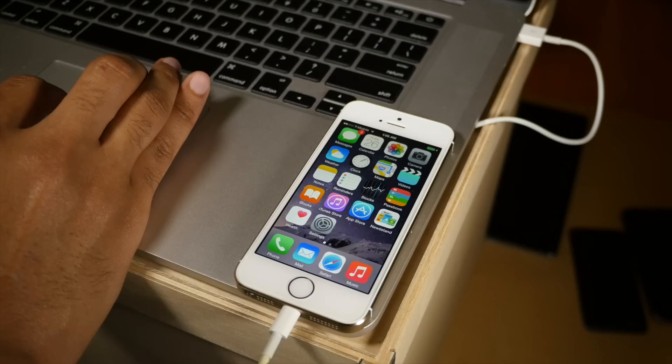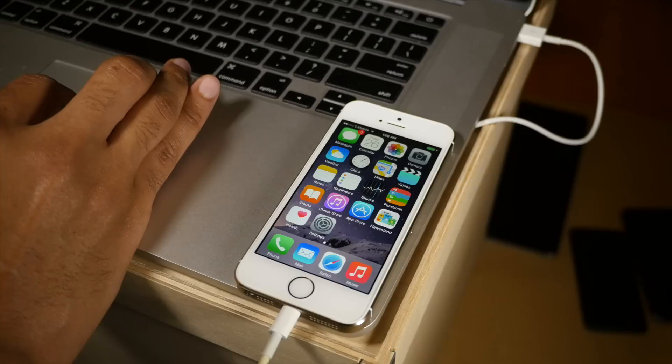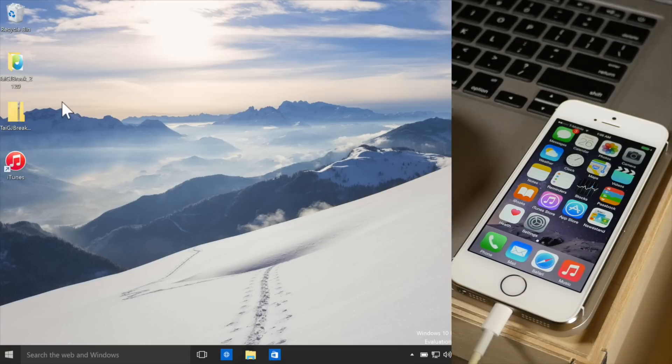What is up ladies and gentlemen? I apologize in advance — it is thundering like crazy here, so if you hear some loud noise in the background, that's what it is. But it's also thundering because Taiji has released Taiji 2.1.2 to jailbreak iOS 8.3, with Cydia Substrate support and iTunes support, so you don't have to downgrade iTunes or anything like that.